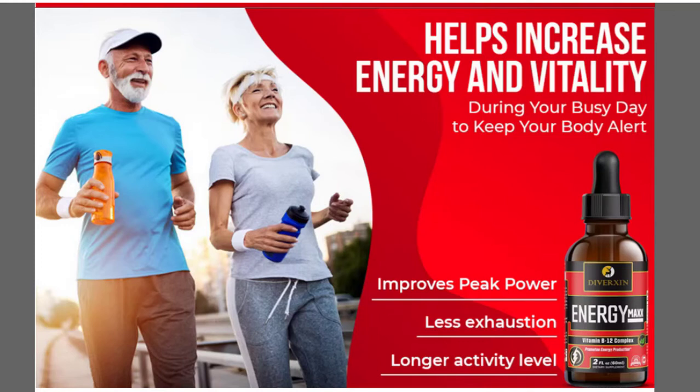Hi guys, my name is Jenny and today I will tell you everything you need to know about Diverxin Energy Max Weight Loss Supplement before you actually buy this product.